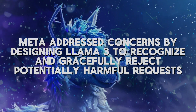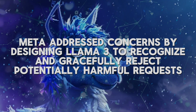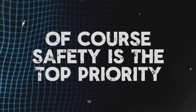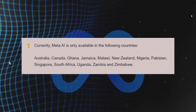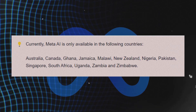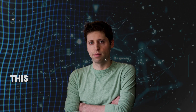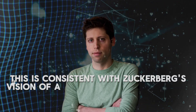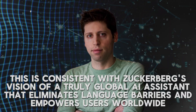Meta addressed concerns by designing Llama 3 to recognize and gracefully reject potentially harmful requests, making safety the top priority. Meta AI's global reach is also expanding — initially limited to the United States, it is now expanding globally, offering English language capabilities to countries such as Australia, Canada, and several regions in Africa and Asia. This is consistent with Zuckerberg's vision of a truly global AI assistant that eliminates language barriers and empowers users worldwide.